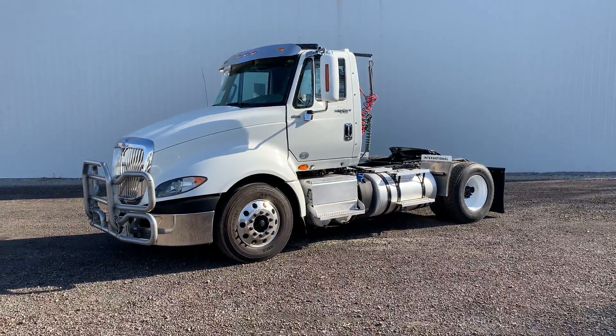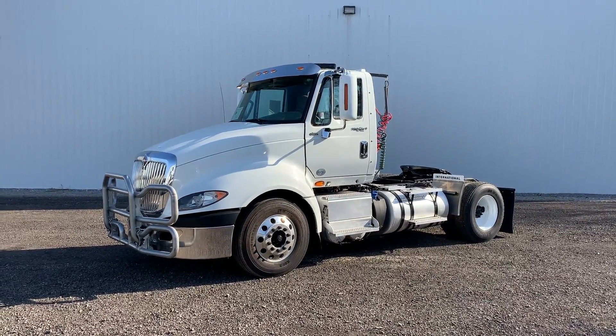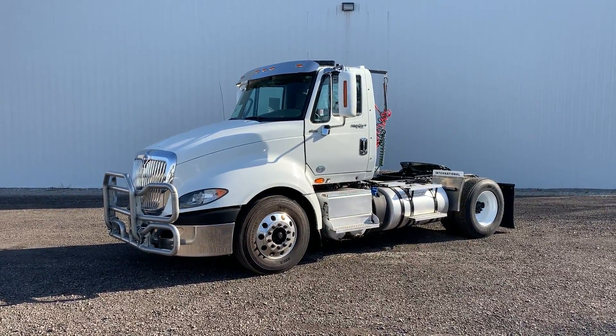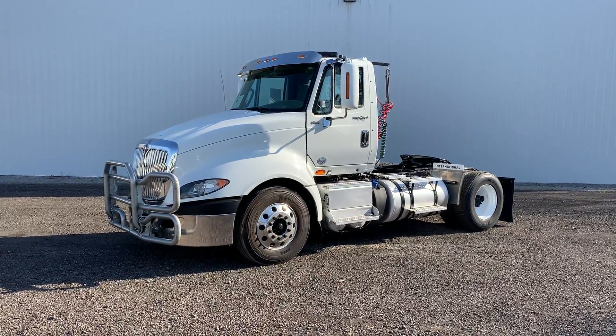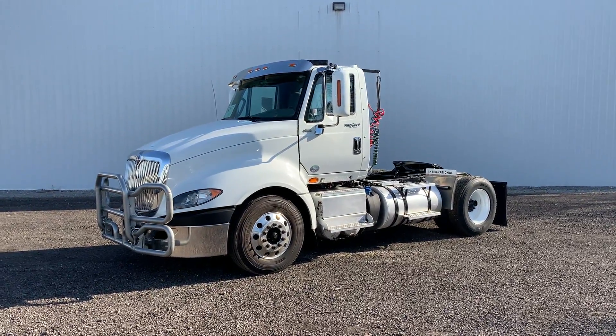The truck will be heading up to our LaGrange, Indiana dealership. If you have questions or would like to take a closer look, please reach out to your closest Selking International store, ask for truck sales and they'll be happy to help. Thanks for looking.